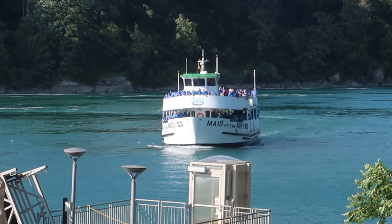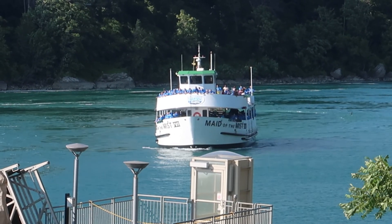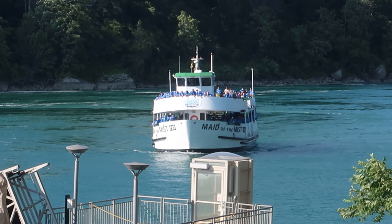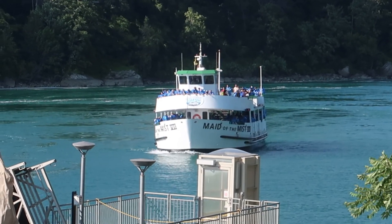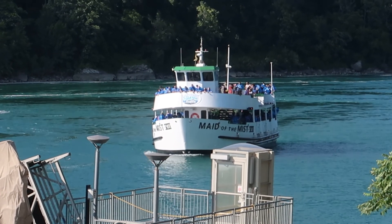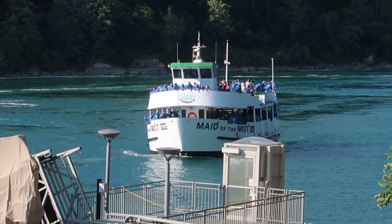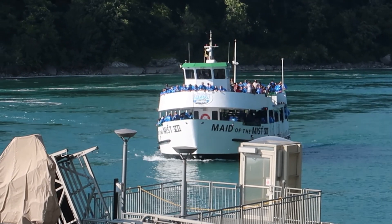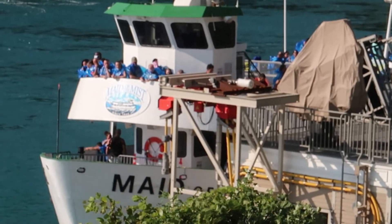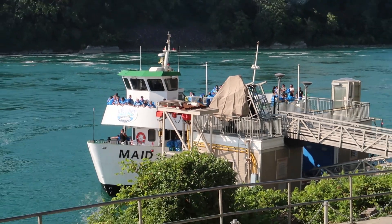The Maid of the Mist has a pretty long history dating back to, believe it or not, September of 1846. There have been seven Maids of the Mist, with both six and seven still operating to this day. Today we'll be riding on number seven. It's 80 feet long, has a breadth of 30 feet, and is powered by two 350 horsepower diesel engines, capable of carrying 600 passengers.